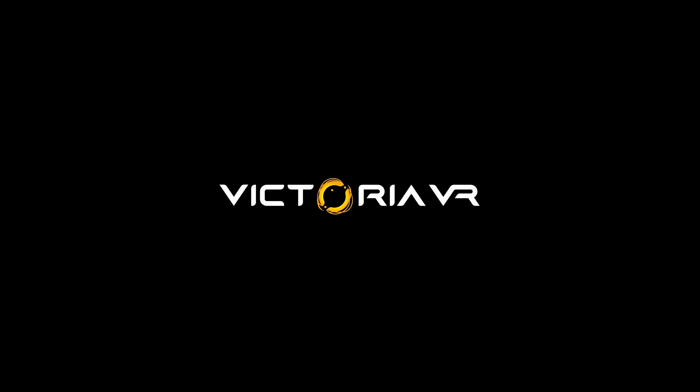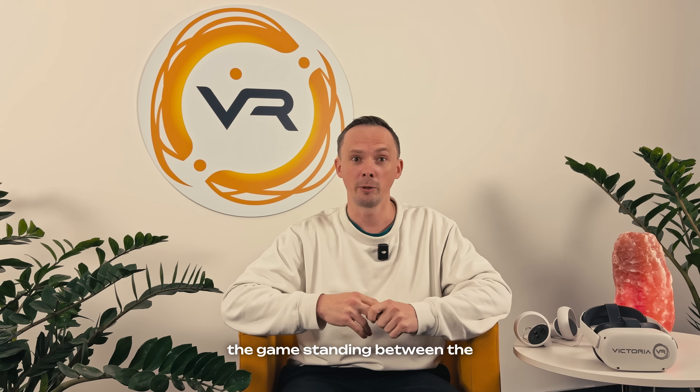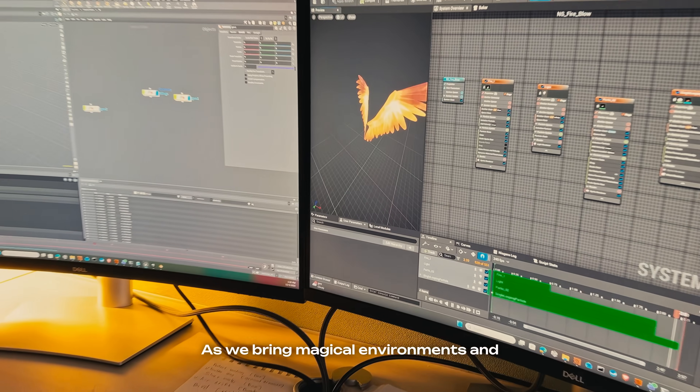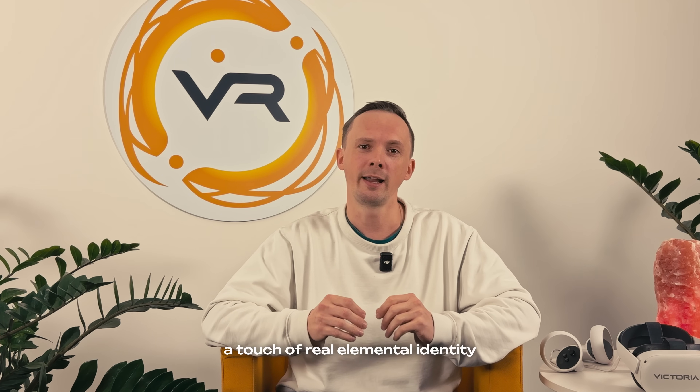Hi, my name is Igor and I'm a technical artist at Victoria VR. Me and my team provide visual and technical solutions for the game, standing between the art and development worlds. As we bring magical environments and characters to life, we make sure every hero carries a touch of real elemental identity.